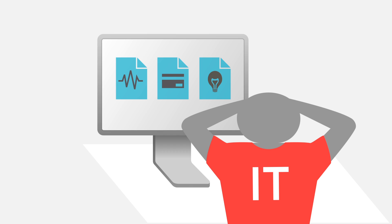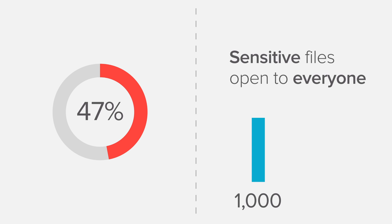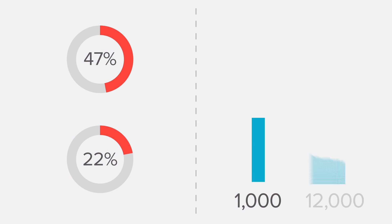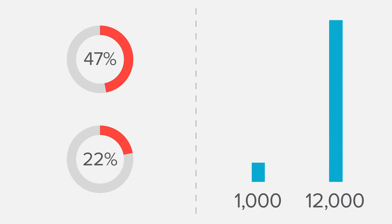And it's the really sensitive stuff: patient records, financial information, intellectual property. Almost half of the environments we looked at had more than 1,000 sensitive files open to everyone, and more than a fifth had 12,000 or more. That's a lot of critical data that's wide open.